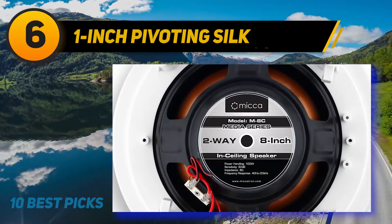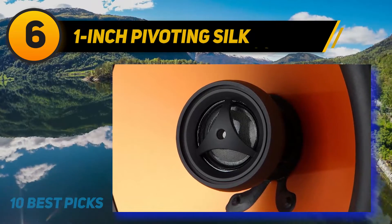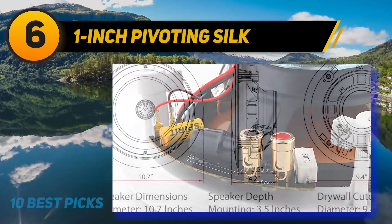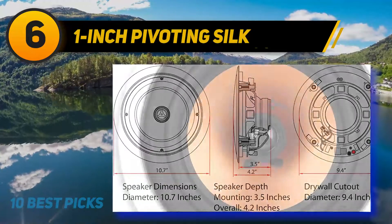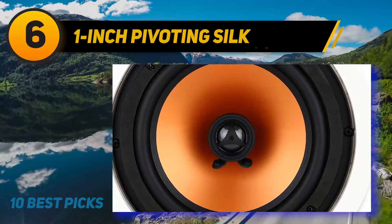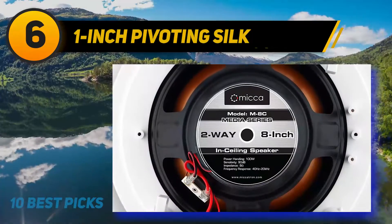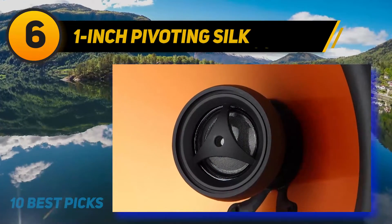At number six is a speaker featuring a one-inch pivoting silk tweeter. This is a two-way speaker, giving you quality highs and lows. It features an eight-inch poly woofer for producing excellent low-pitched frequencies with outstanding bass. A pivoting tweeter allows for better sound dispersion and a great listening experience. The silk tweeter recreates the highest frequencies pitch-perfectly, while the polypropylene main speaker is flexible and offers a good range across mid and low frequencies, ensuring just the right amount of each frequency.